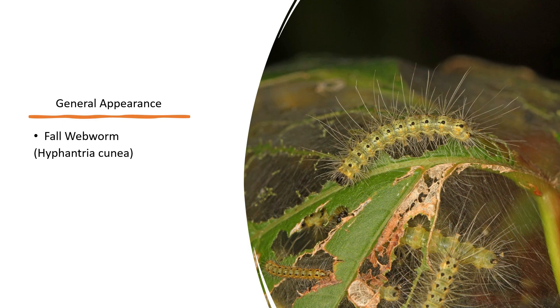Now, let's look at the fall webworm and how it differs from the eastern tent caterpillar. First, don't let the common name confuse you — fall webworms are in fact caterpillars. The fall webworm looks very similar to the eastern tent caterpillar; however, they lack the distinct white stripe on their back.